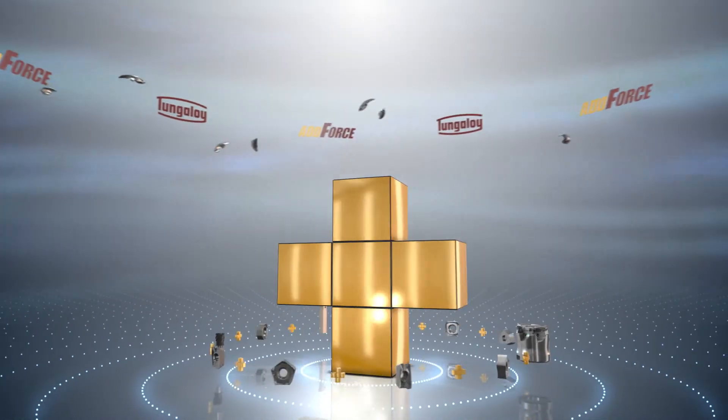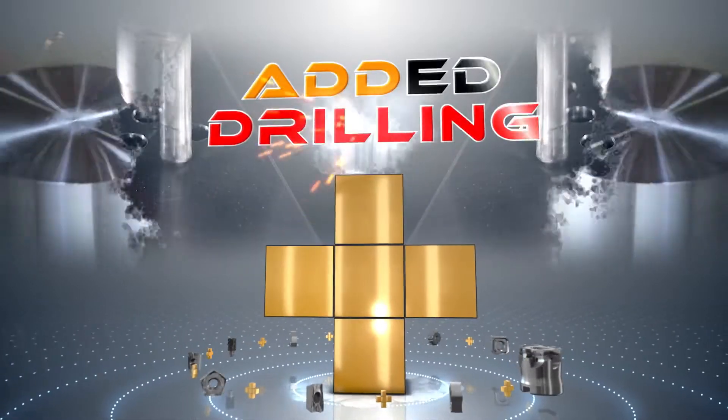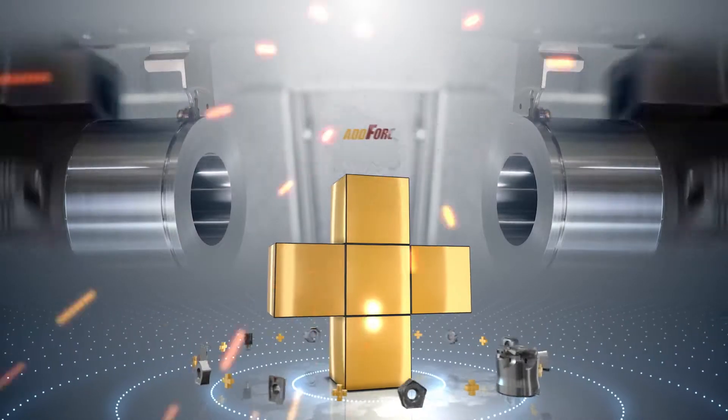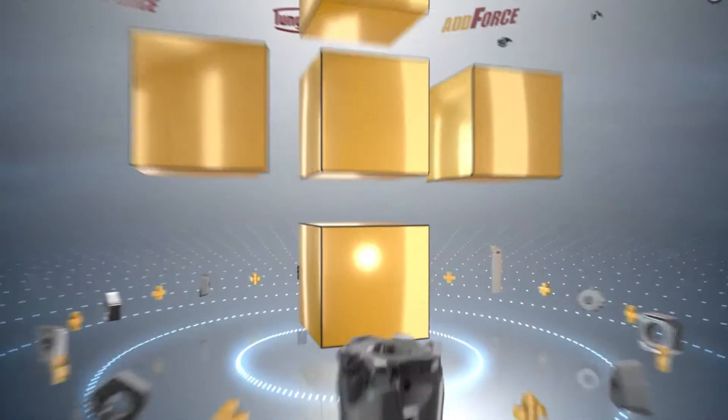Tungaloy's AdForce tool lines provide added turning, added milling, added drilling, added grooving, and added parting forces, which guarantee whole results for new age machining.